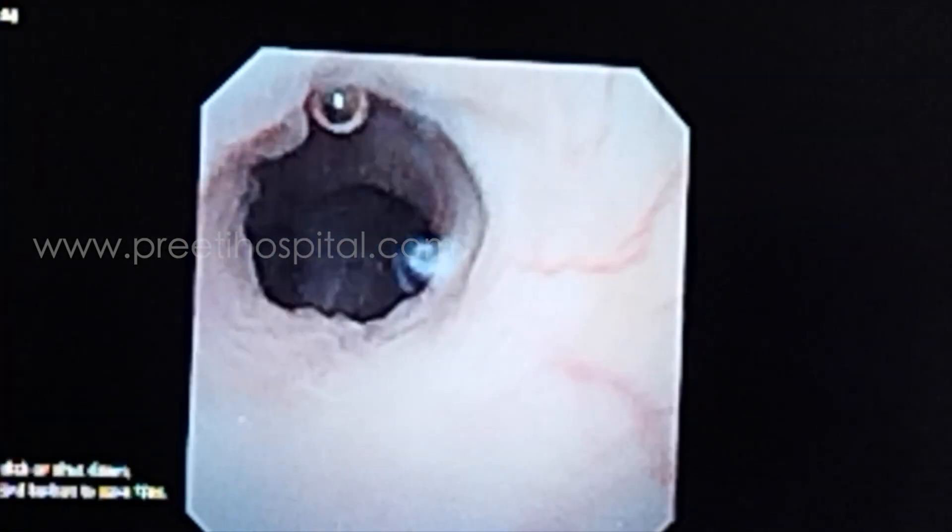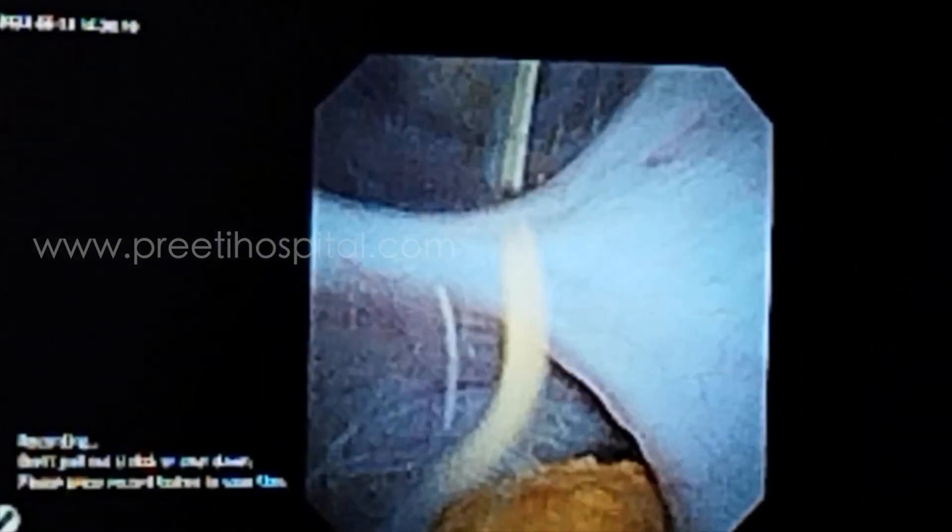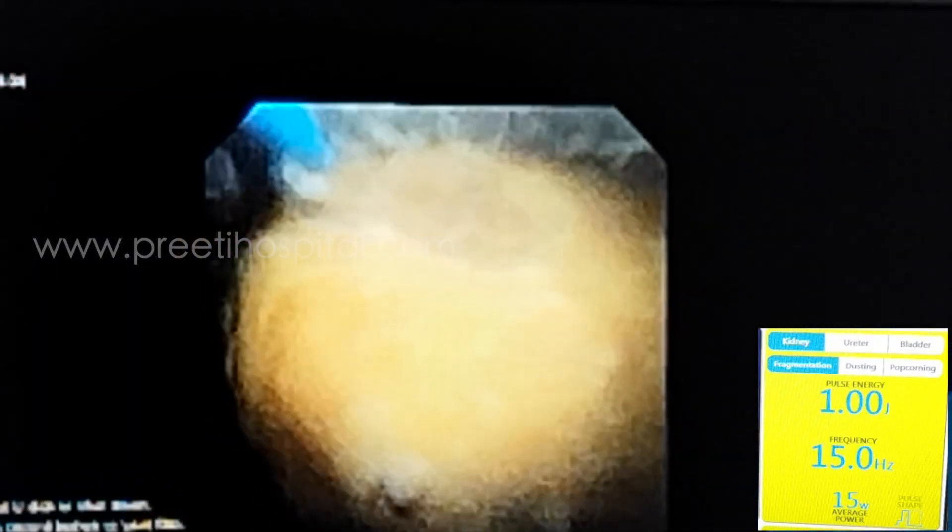In this case, we initially thought only PCNL would be needed, but when we went inside, to our surprise the entire stone is accessible to RIRS — and it looks like a uric acid stone, melting away like anything.